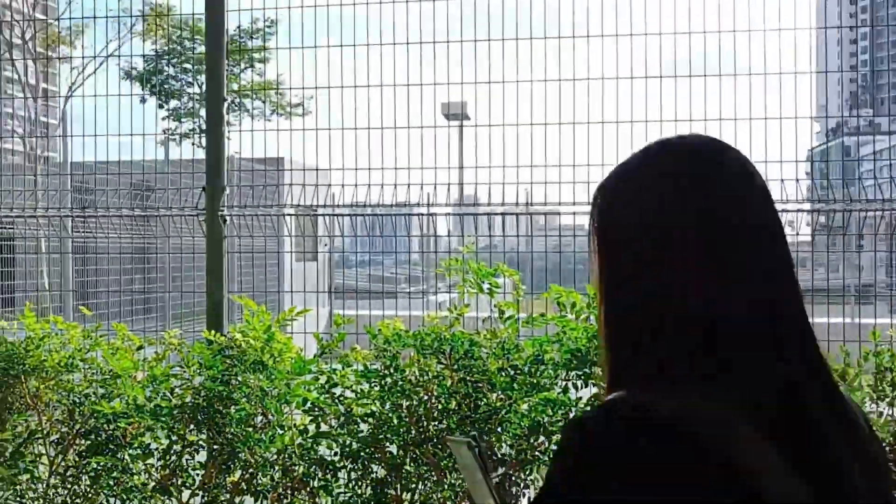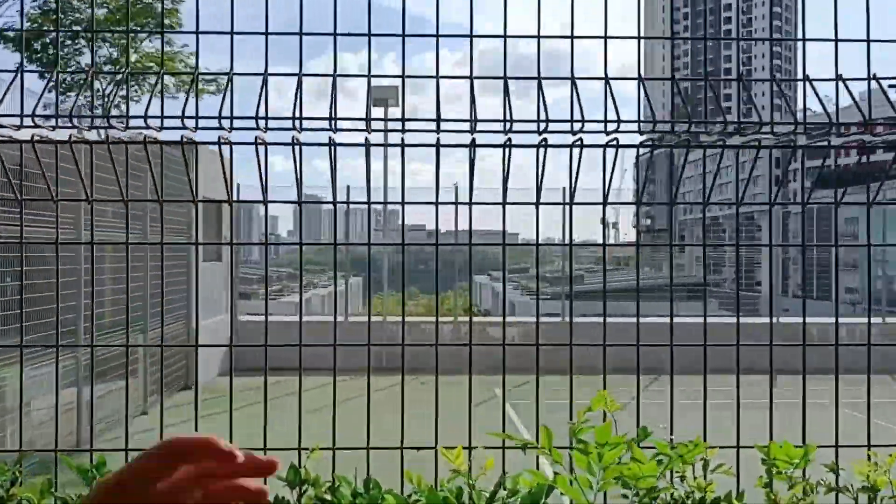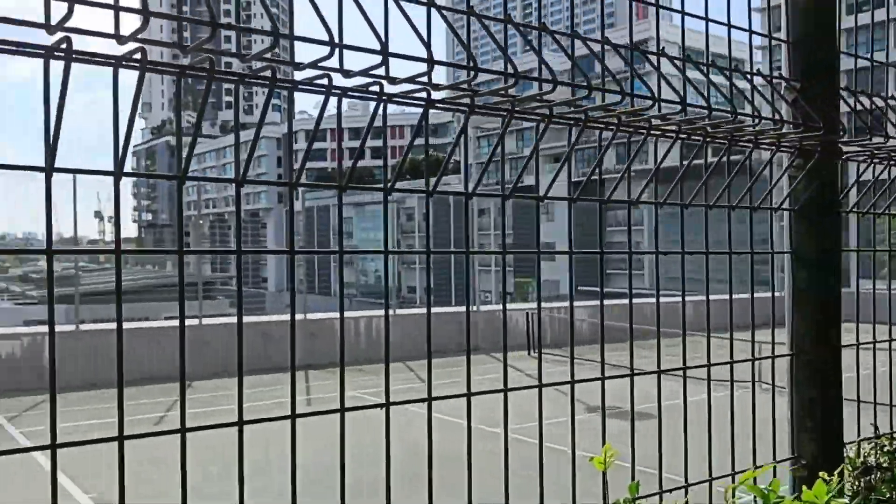Behind here there is also a public toilet you can use. Let's go see another facility. On my right-hand side there is a tennis court for you to play with your family and friends.